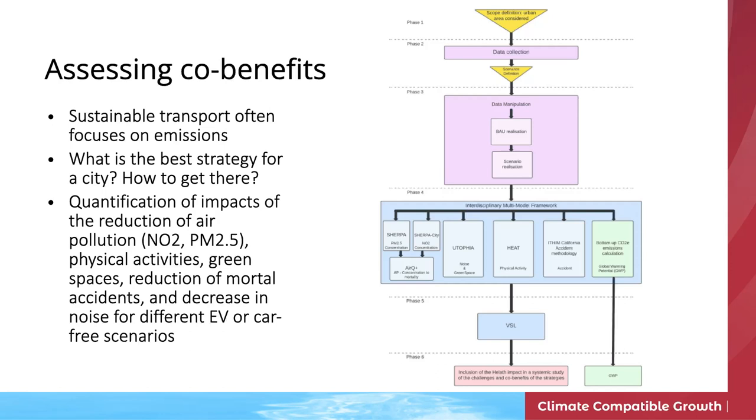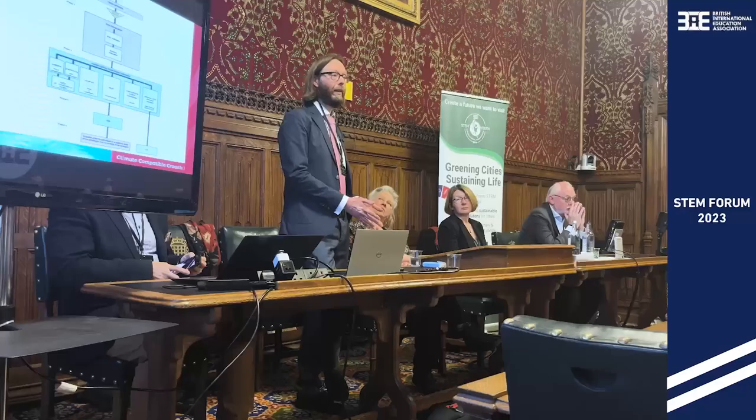Tanguy focused on the additional benefits of moving cars off the roads and replacing them with active transport and public transport — more cycling, more buses, more walking, fewer personal vehicles. This has an impact on emissions, but the study specifically looked at health benefits: people being active means they're healthier and can live longer; fewer accidents; less noise; less air pollution. He used tools to assess scenarios where 10, 20, or more percent of vehicles in Paris are removed, comparing that with EVs and showing that car-free developments have a much higher impact than simply switching to electric vehicles.